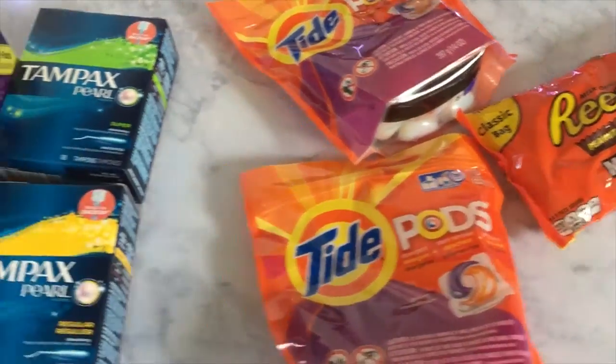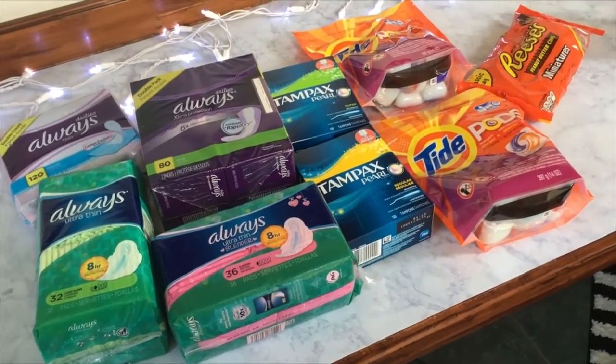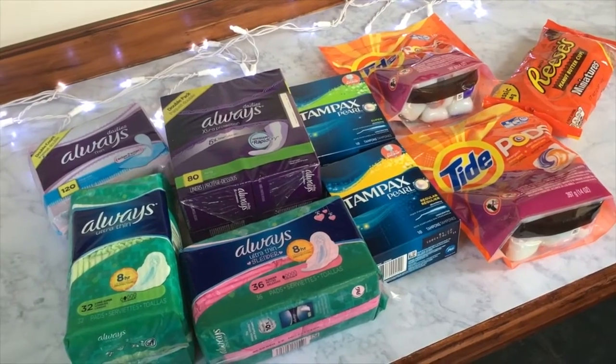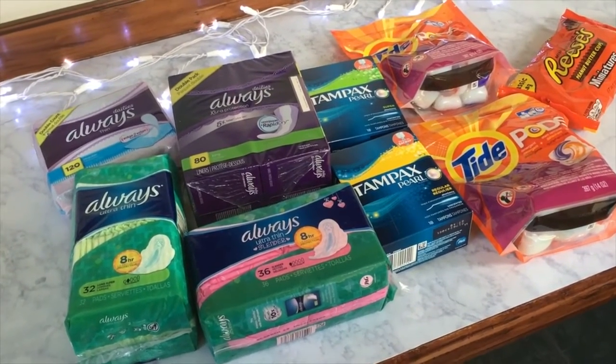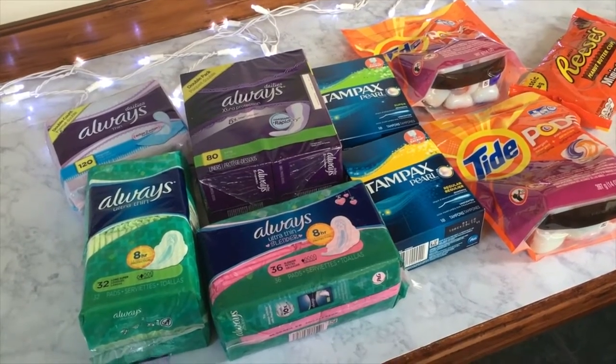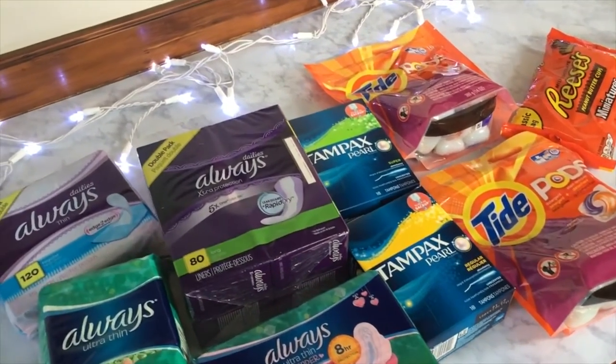So I got all of this for $28 — I think it was pretty good! If you guys are interested in seeing some more couponing videos, definitely let me know. This was just kind of an impromptu coupon trip, it wasn't planned — I just went and got some newspapers.